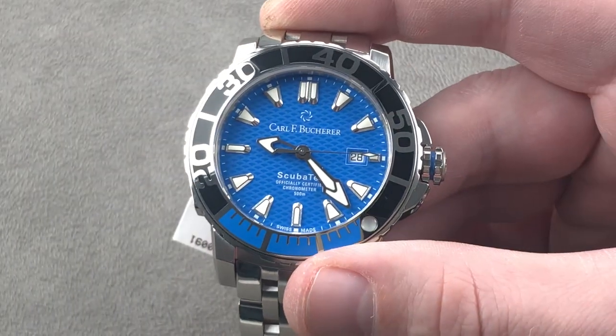Taking a look at the lume, you can see there's no shortage. It's blue lume, much like Rolex, which makes it a little bit easier to perceive in extremely low-light conditions. There's no missing the bezel pearl, which is both sapphire-capped and enormous.